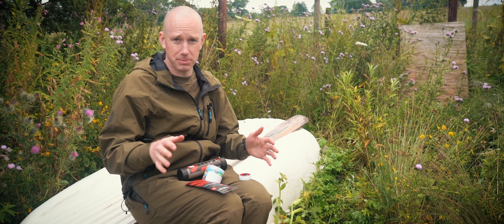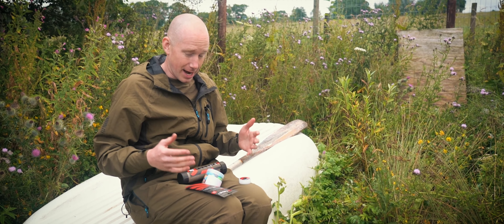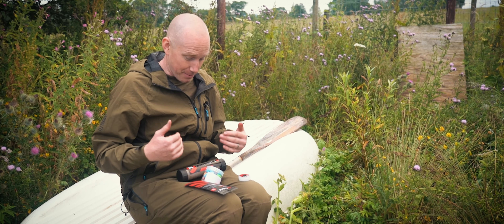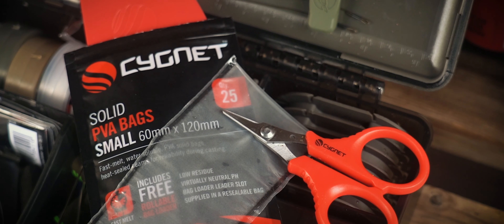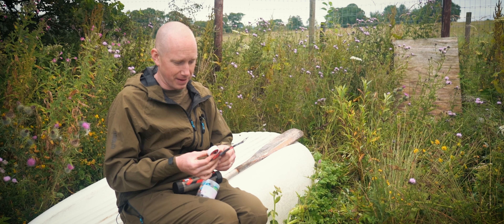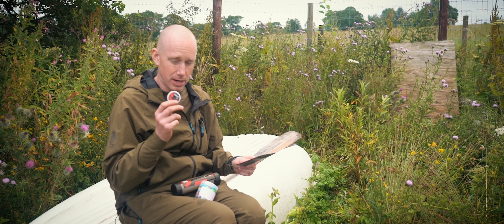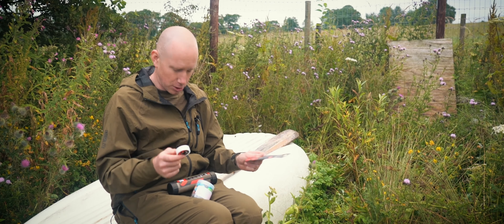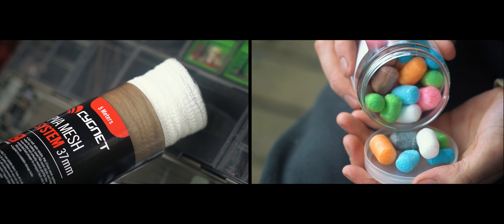Seeming as I won the challenge - which to be fair we all knew what was going to happen anyway - I've got the four products here and I'm going to get first choice. The products I'm going to go with are definitely the solid PVA bags, and the second product is going to be the PVA tape. That leaves Jack the foam and the mesh. Let's get on the way.